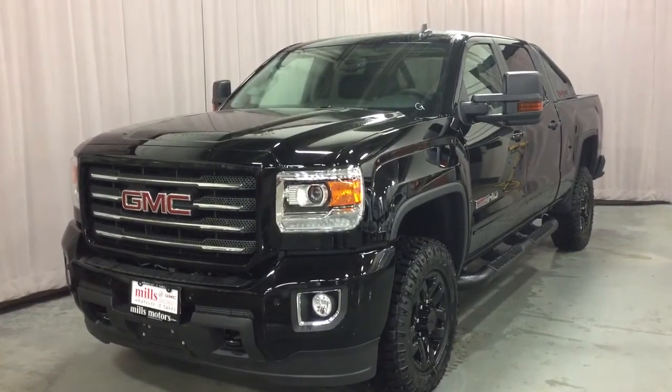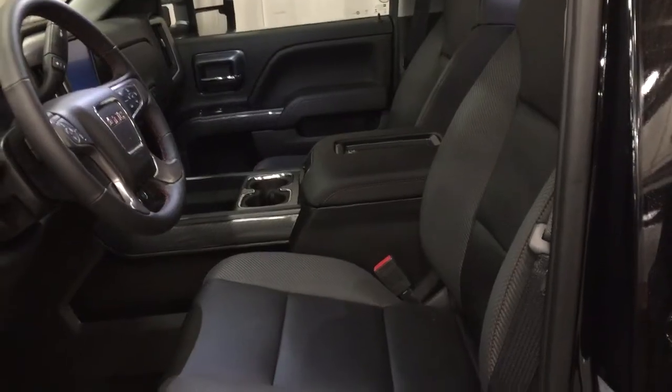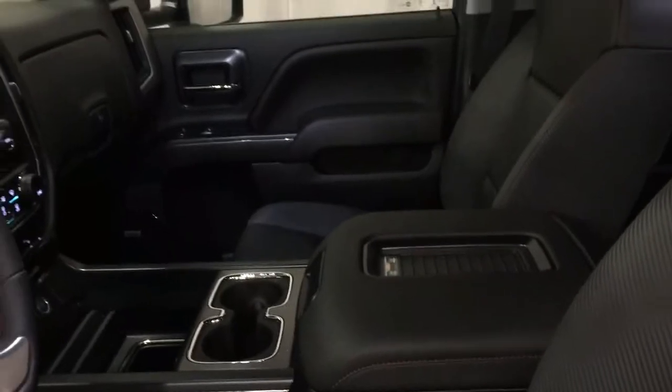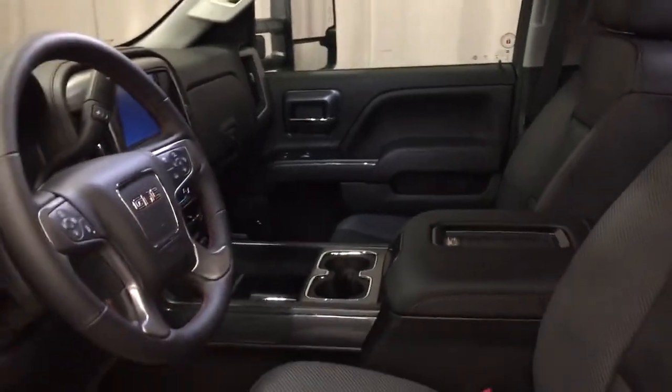Let's jump on in and get a look around. All leather upholstery through here. You've got the unique stitching that comes only with the all-terrain edition — that red stitching. We're going to take a look around, see what's included and where everything's located. We're going to start over here on the left and work our way inwards.